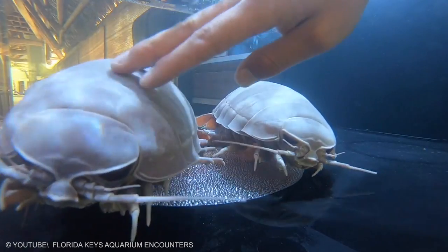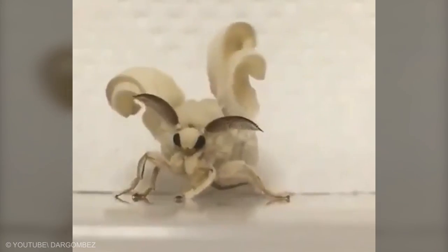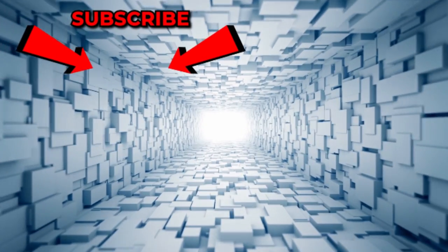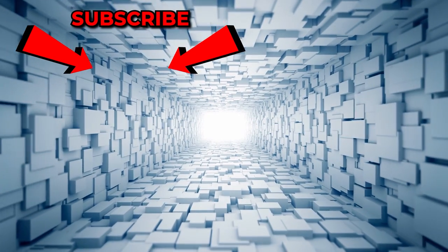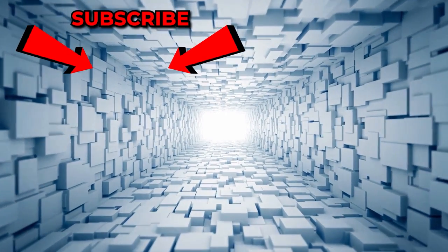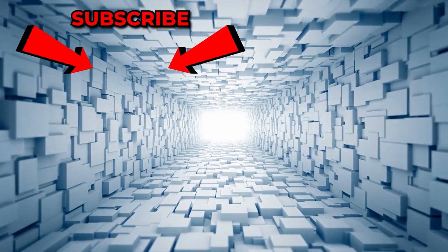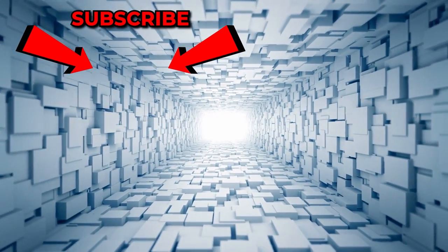Which one do you think looks the most like aliens? Have you ever seen any other creature like this? Let us know in the comments section. If you enjoyed it, be sure to give us a big thumbs up and leave us some love in the comments. To keep up to date with all of our videos, be sure to hit subscribe and turn your notifications on to never miss a thing.